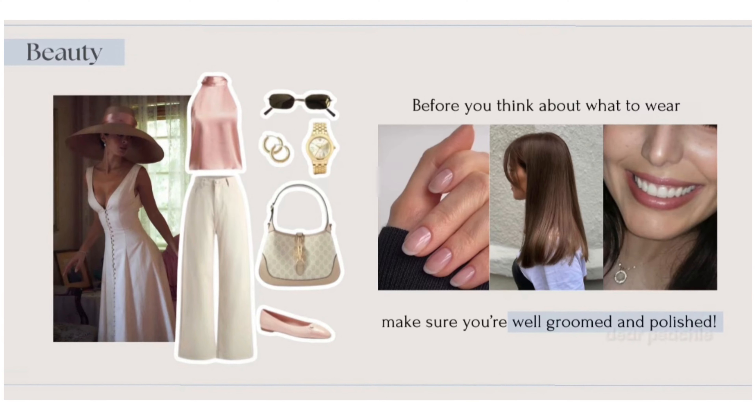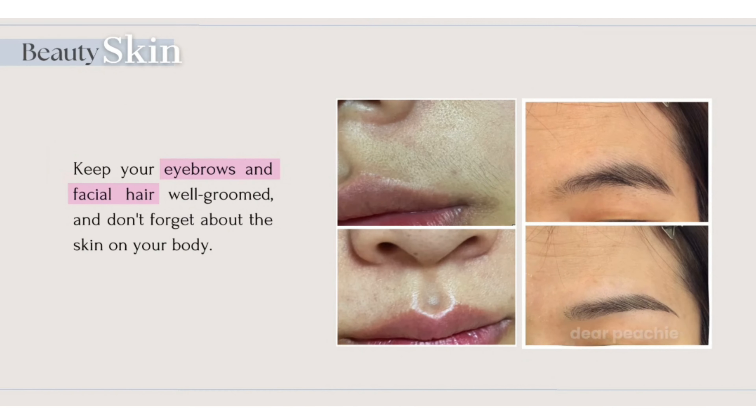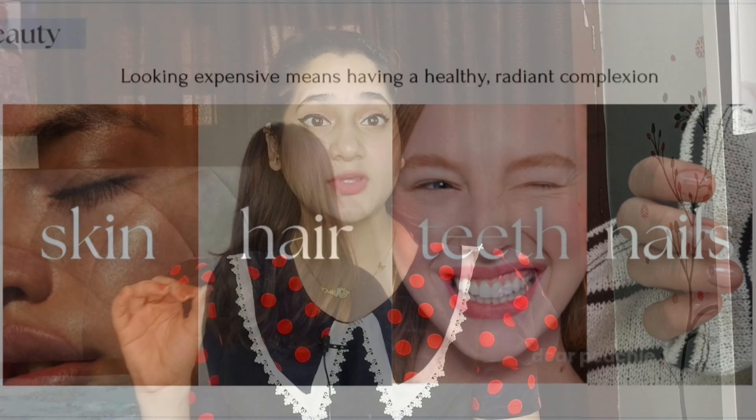Tip number 4 — cuties, apni beauty ko maintain rakhne ke liye sabse zyada zaruri hota hai well groomed hona. Grooming ka first step hota hai apni eyebrows ko bahut ache se groomed rakhna and apni upper lips ko clean rakhna. Lekin agar aap aisa nahi kar rahe hain toh aap kaise expect kar sakte hain ki aapki beauty maintained hai? So cuties, my tip number 4 is to learn self threading.